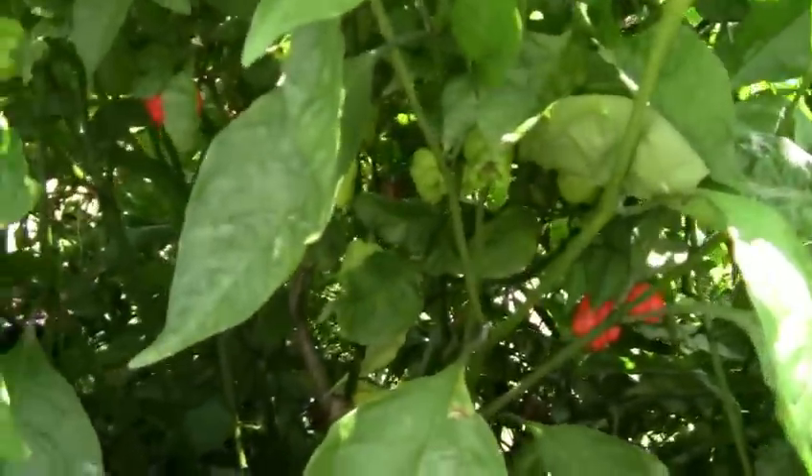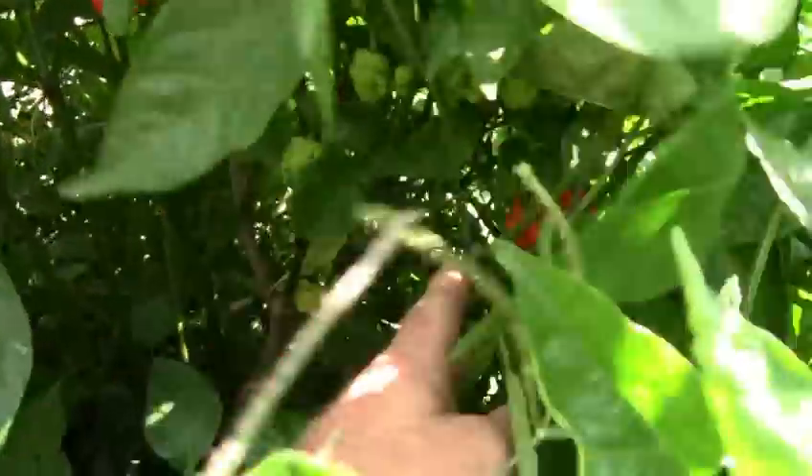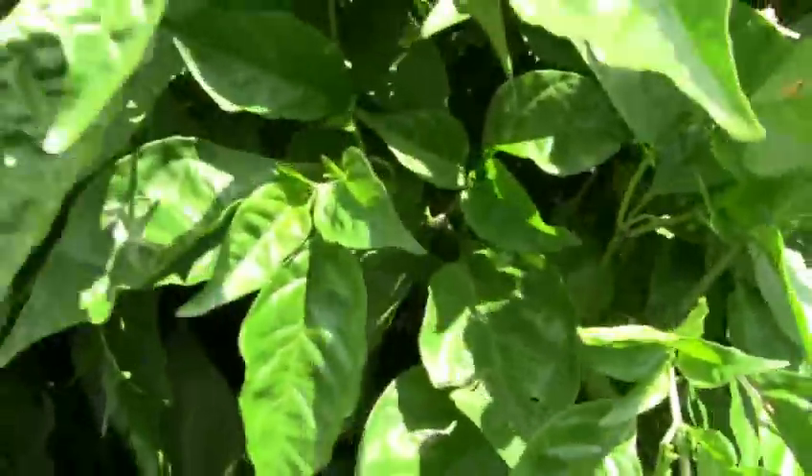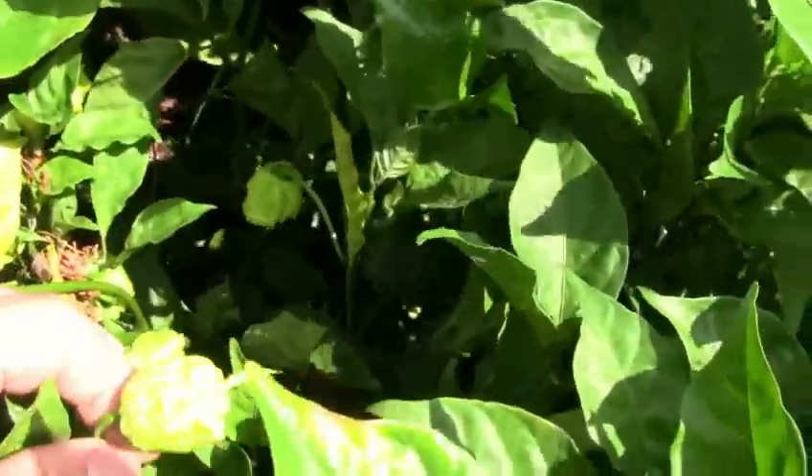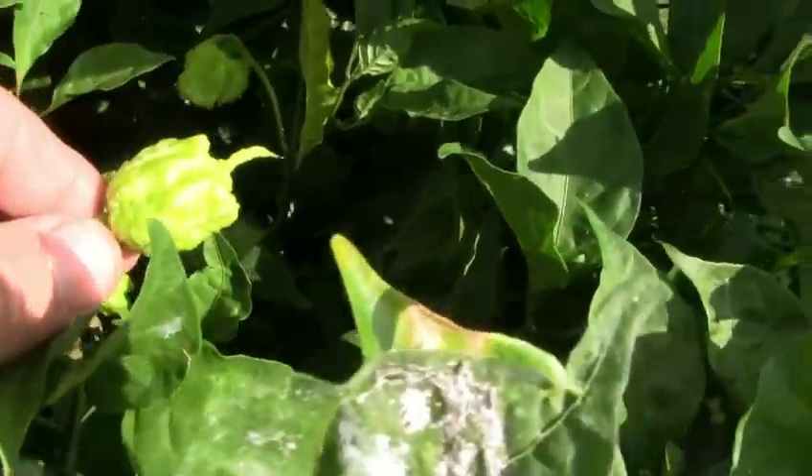Seven Pot Primos going there. I've got a few of them starting to ripen. Some of them have really nice tails on them. There's ripe ones with tails — yeah, look at that.